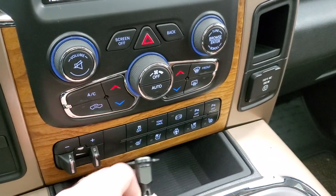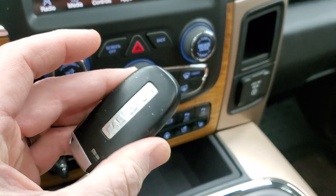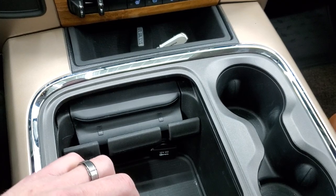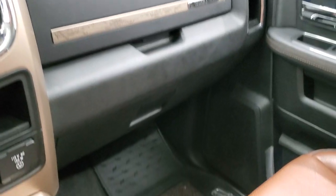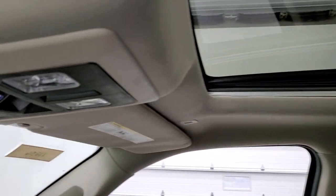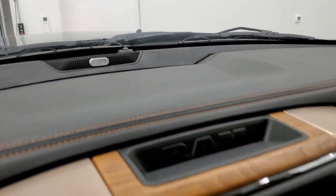You also get stability control, tow haul, factory exhaust brake, and front and rear parking sensors. You have keyless entry as part of the enter-and-go system and it does have remote start. There is a 115 volt, 150 watt plug-in. You get wood grain trim throughout — actual wood grain trim, so it's pretty nice. You do get the power sunroof, map lights, power sliding rear window, and home link buttons up top. The assist and 911 buttons are in the mirror and this one does have the Alpine premium sound system.